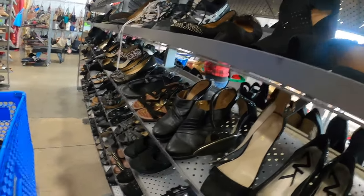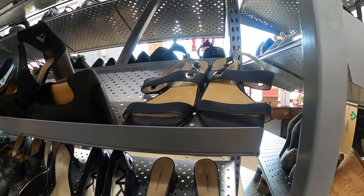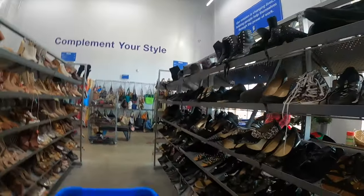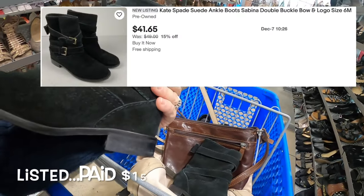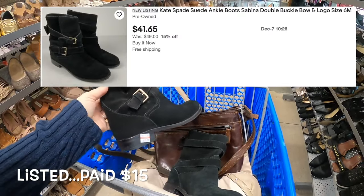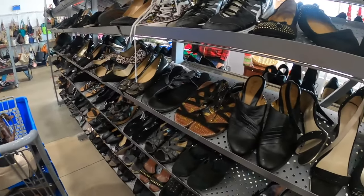Now who makes these? Nice find — I know you guys get a little jealous when I find the nice stuff, but these are Kate Spade boots. I love them, they're perfect, so we're definitely gonna take those.